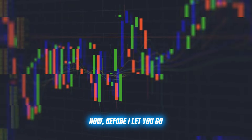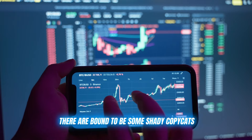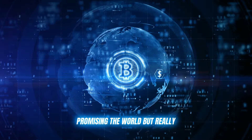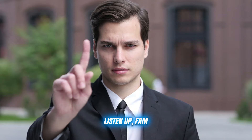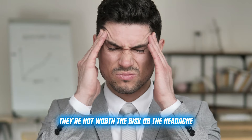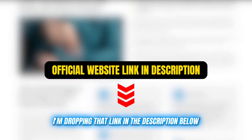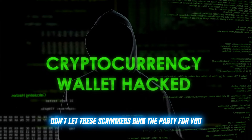Now, before I let you go, I've got to give you all a friendly warning. As with any popular trading tool or platform, there are bound to be some shady copycats and scammers trying to cash in on the hype. I've seen plenty of fake Finance Phantom clones popping up, promising the world, but really just trying to trick you out of your hard-earned cash. Do not fall for any of these scams — they're not worth the risk or the headache. The only legit source for Finance Phantom is the official website, and I'm dropping that link in the description below. Use that link and that link alone to create your account.